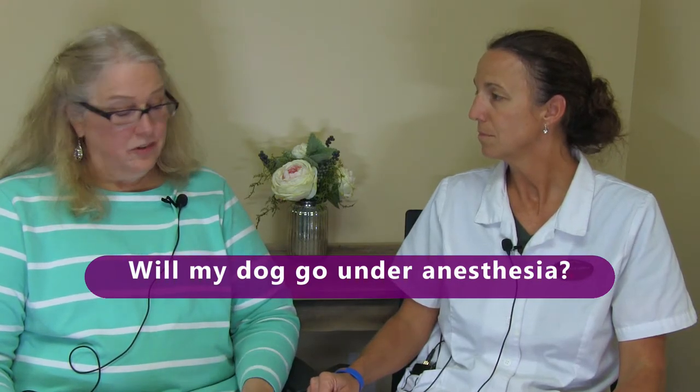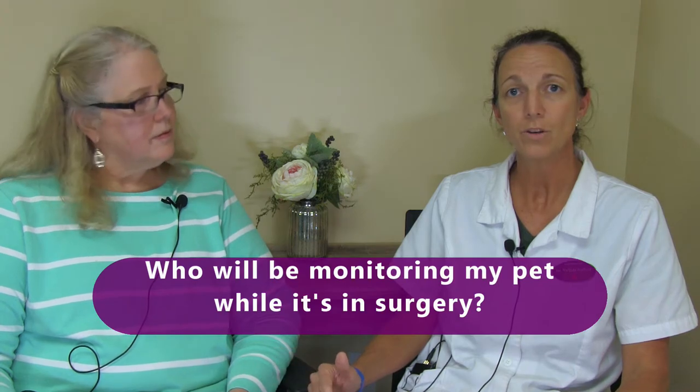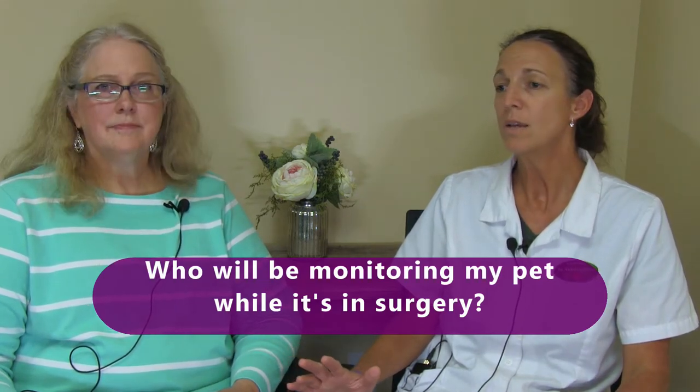Will my dog go under anesthesia during surgery, and who will monitor them? There are different types of anesthesia — we do have a video on that — whether it is IV anesthesia or general anesthesia, so they will be sedated and/or anesthetized for any surgical procedure. The veterinarian performing the procedure is always monitoring the patient, but we also have a trained staff member in the room monitoring them physically. The pet is also connected to monitoring equipment that measures their heart rate, oxygen saturation, and blood pressure. The staff are trained technicians who watch the monitors and physically put their hands on the pet, which is important to do both.